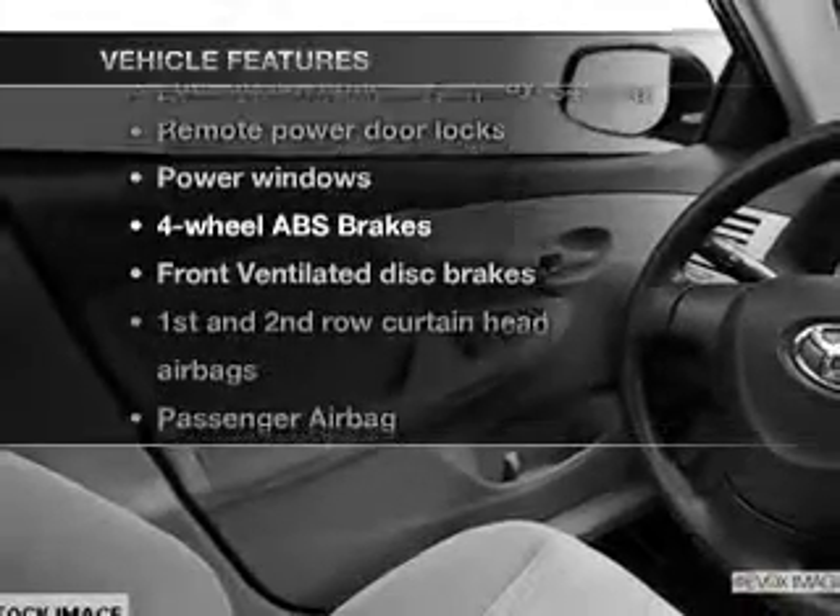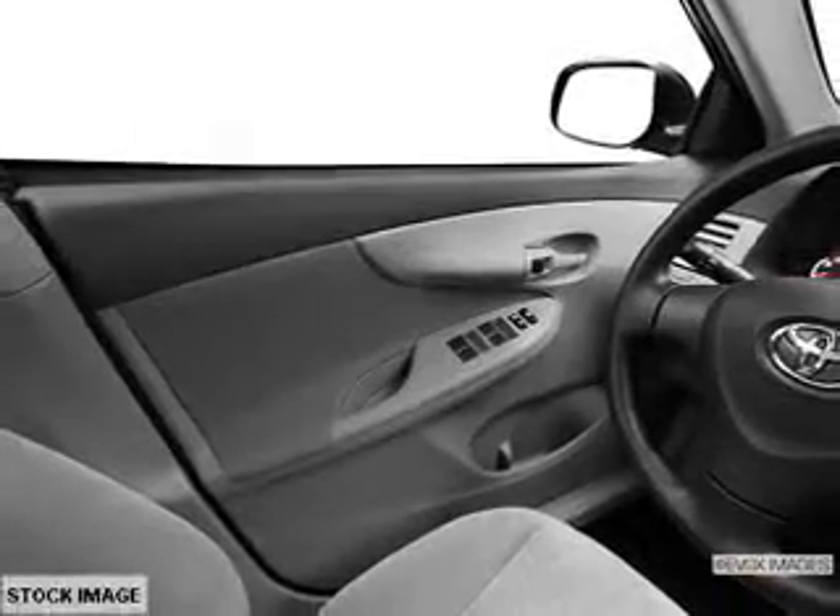Enjoy these notable features that are included in this vehicle: power door locks, power windows, an AM-FM stereo with a CD player, power mirrors, an alarm system, power steering, and air conditioning.